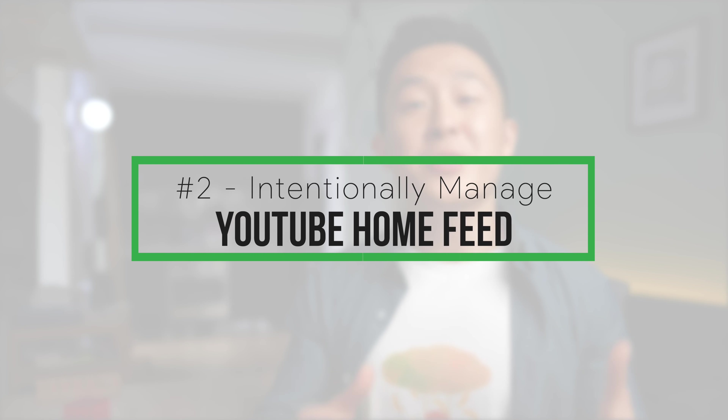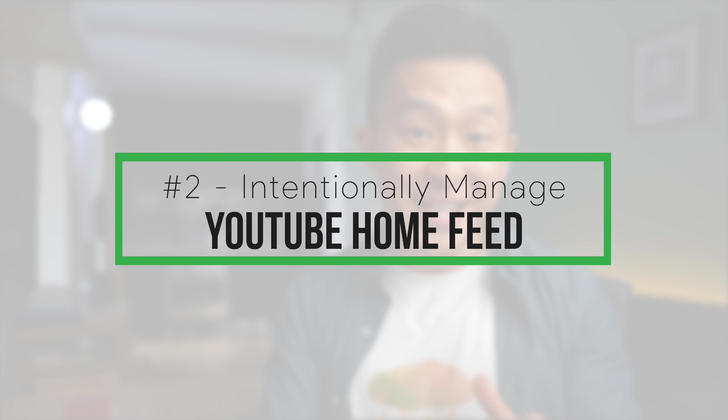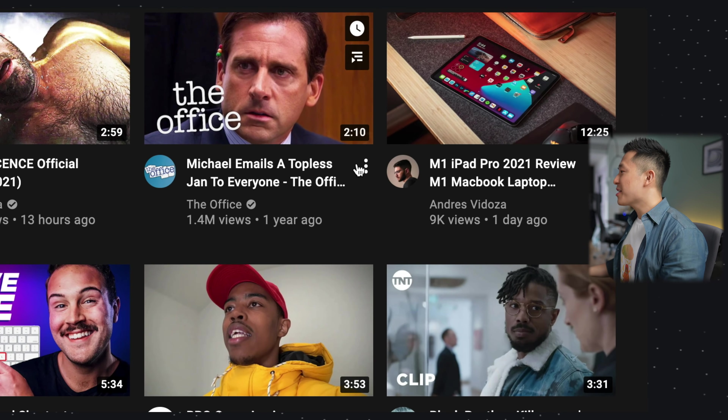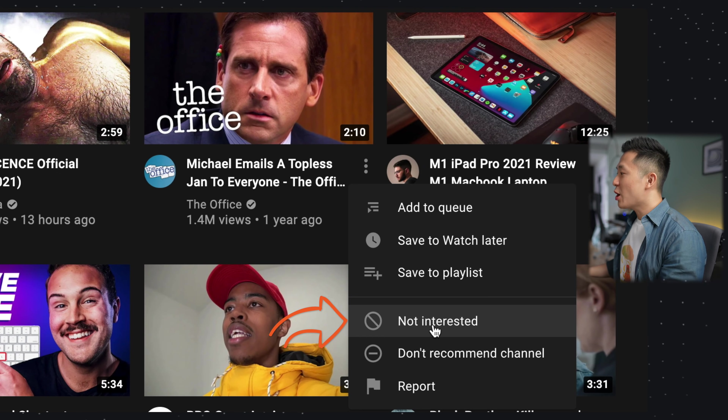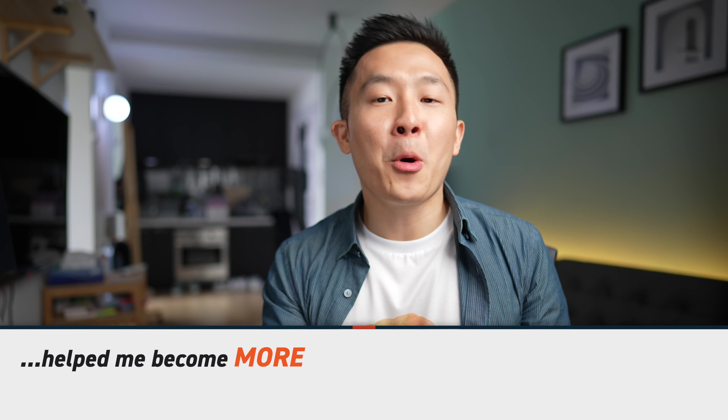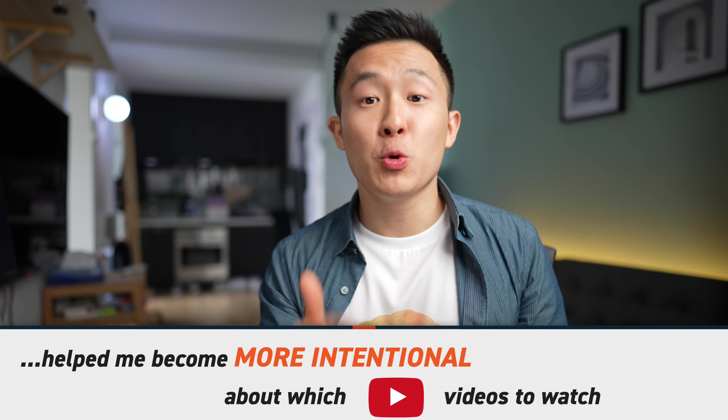Tip number two: if you forgot to use incognito mode, no problem. You can get rid of the evidence and future recommendations by going to any video in your home feed, pressing the three dots below it, and choosing 'Not interested' or 'Don't recommend this channel' altogether. This one tweak has improved my productivity drastically because it's helped me become more intentional about which YouTube videos to watch. With this combination of incognito mode and selecting 'Not interested,' YouTube now recommends me less sticky content — meaning I'm less likely to binge-watch video clips from The Office for hours on end.